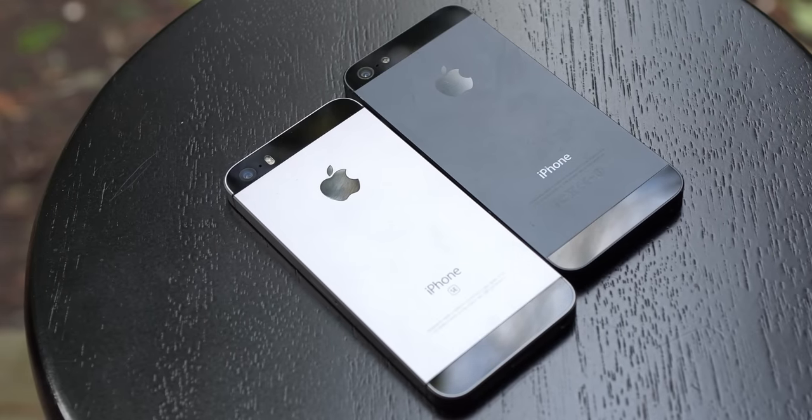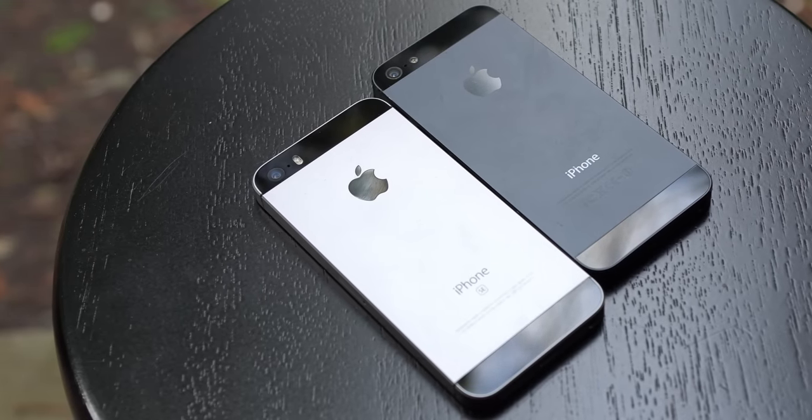Any of you out there still using the iPhone SE? How's your battery life, and is iOS 14 going well for you? Make sure you let me know in the comments down below. If you found this video interesting or helpful, maybe hit that like button and consider subscribing for more content just like this. You can follow me on Twitter and Instagram at 91_tech. Thank you so much for watching — I'm Josh from 91Tech, and I'll see you all next time.